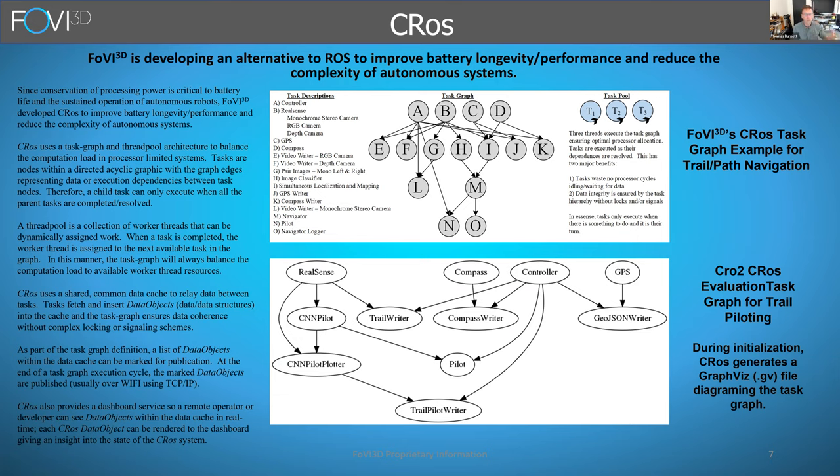Instead of message passing, CROSS has a global data cache. As tasks within the graph execute, they either consume or produce data that goes into that common cache. There are no requirements for locking that data because all the data dependencies are resolved by the task graph. This makes a very easy, very configurable, very power-friendly way to execute a series of complex operations.